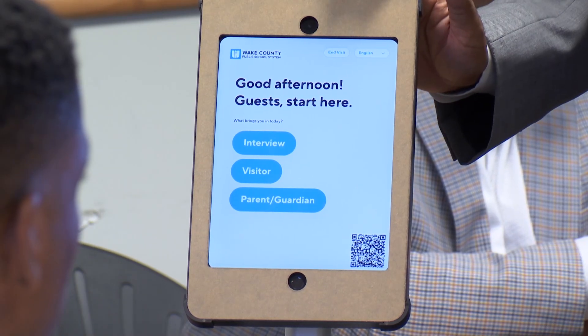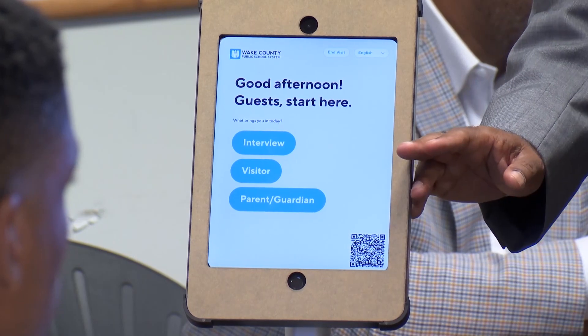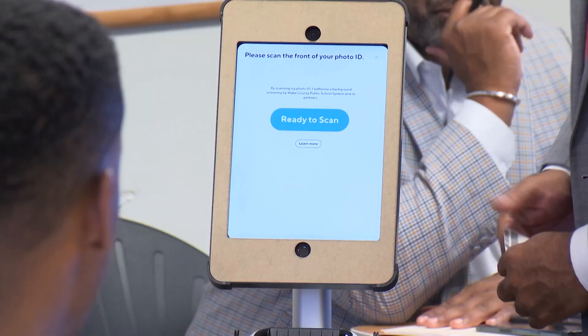If you visit a Wake County school during the upcoming school year, you'll have to check in using a system like this, located in the office. You will still interface with the receptionist at the school. It's not something that is like a unit that's going to sit outside where you just interface with that and nobody sees you and it gives you access to the building.